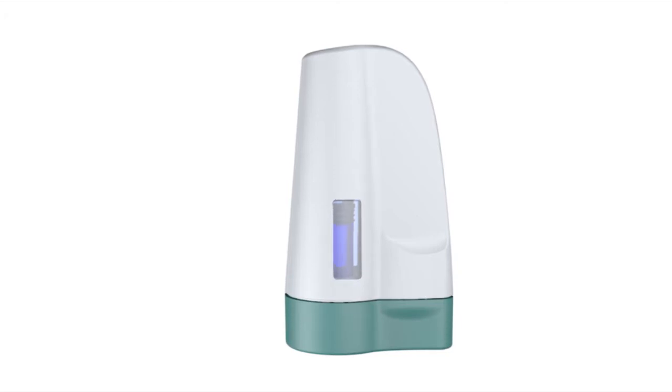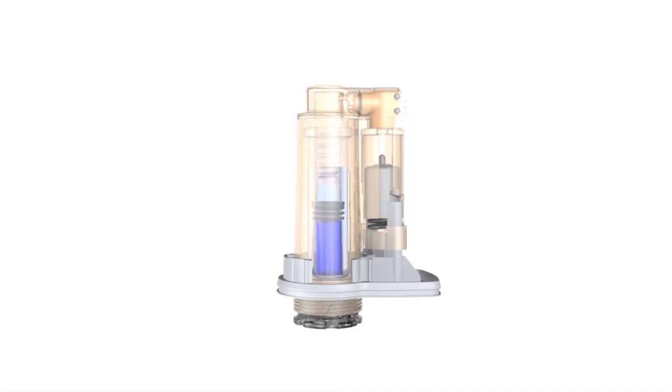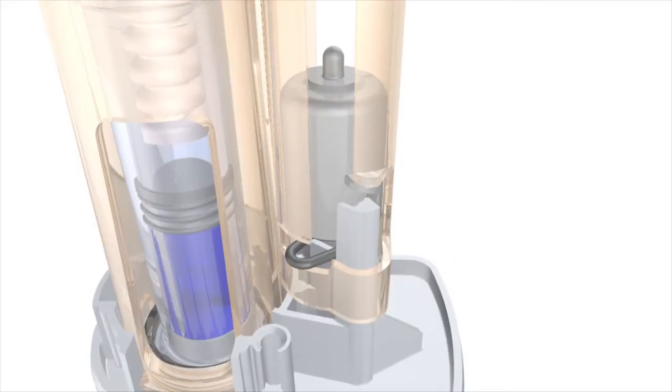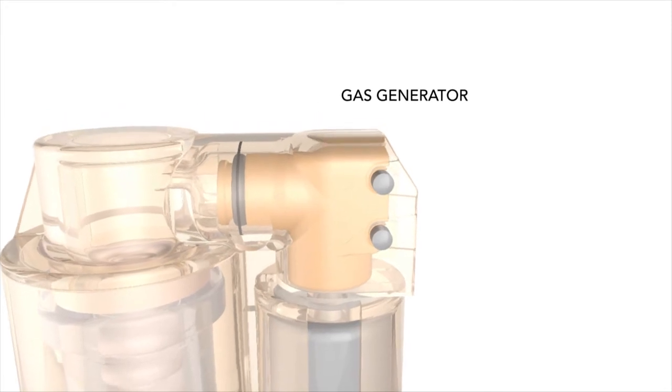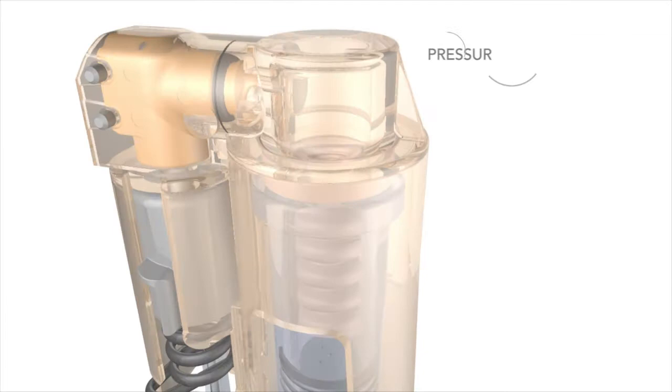CrossJek's needle-free auto-injector utilizes a totally unique energetic materials-based gas generator, miniaturized from airbags and pre-tensioning seat belt systems used for automotive safety. The gas generator produces gas just at the moment of the injection, and the liquid drug is expelled at high speed.